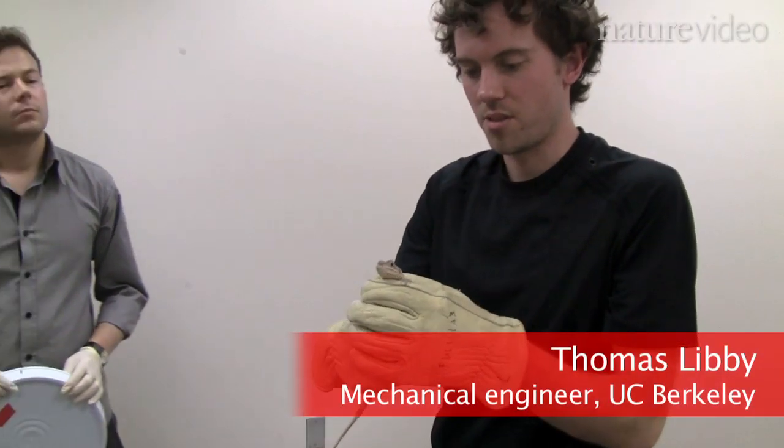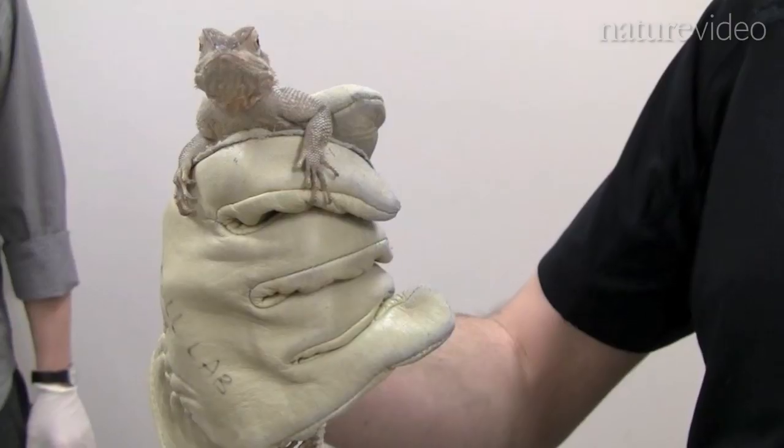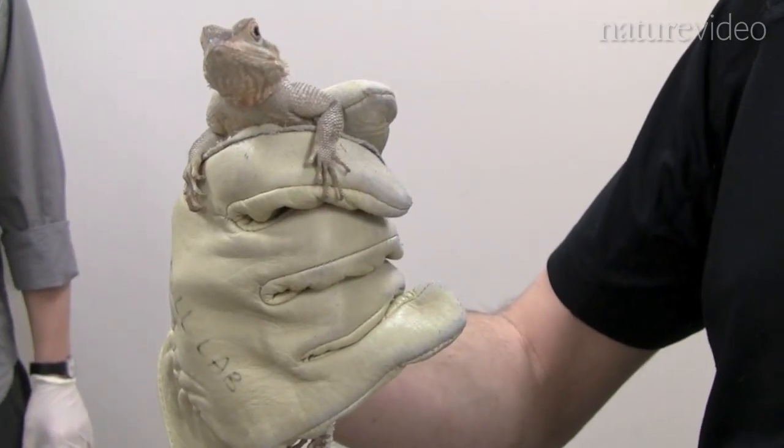These guys get pretty feisty too. The reason why we picked these particular lizards is because we were interested in an animal that was good at navigating a lot of different terrains.